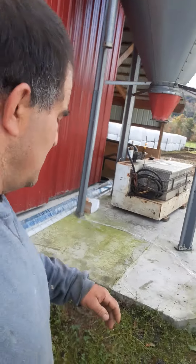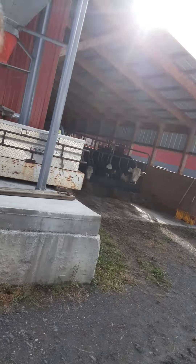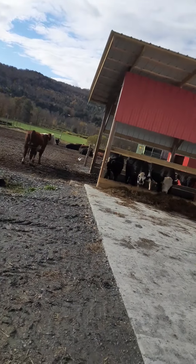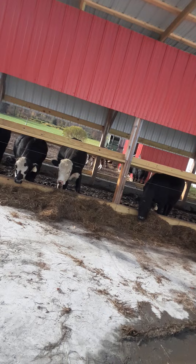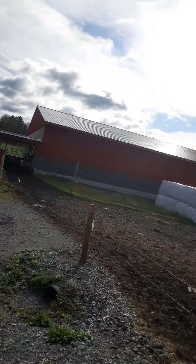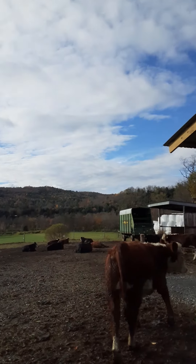It's Monday morning, finally cooling off a little bit. We're gonna spread some manure today and do a little video of the calves. These are our weaned calves — potentially might be selling them to a buyer out in New York this year versus going to Maine, so this is kind of for him.